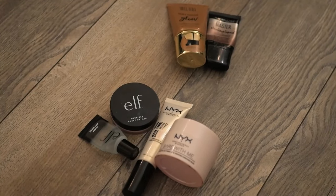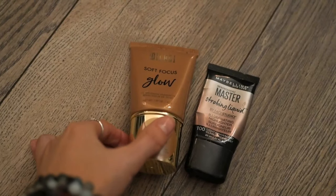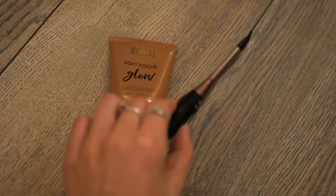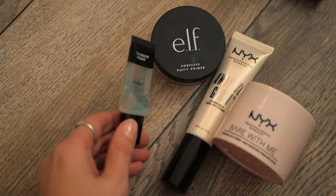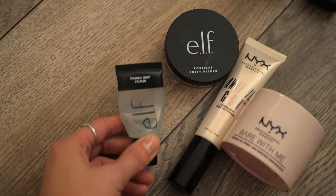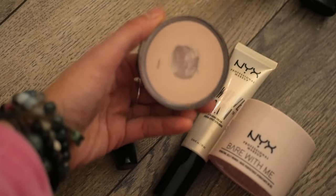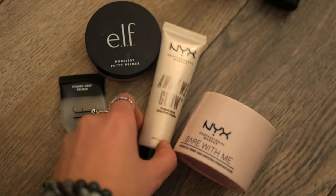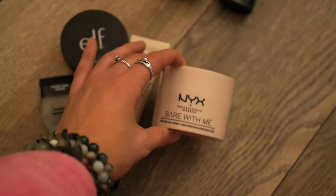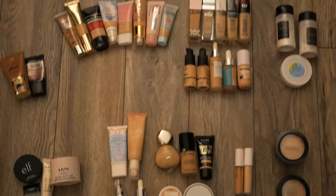For primers I've done a good job using them up too. The ones I'm giving away I'm actually just going to throw out — I've been trying to finish them but I just can't; they're really old. I'm keeping a sample of the best primer I've ever tried: the Power Grip Primer from e.l.f., which makes my makeup stay on forever. Once I use up the sample I'll buy a full size. I'm also keeping the e.l.f. Poreless Putty which is almost gone, the NYX Away We Glow for a soft glow finish, and the NYX Bear With Me jelly primer to finish up.